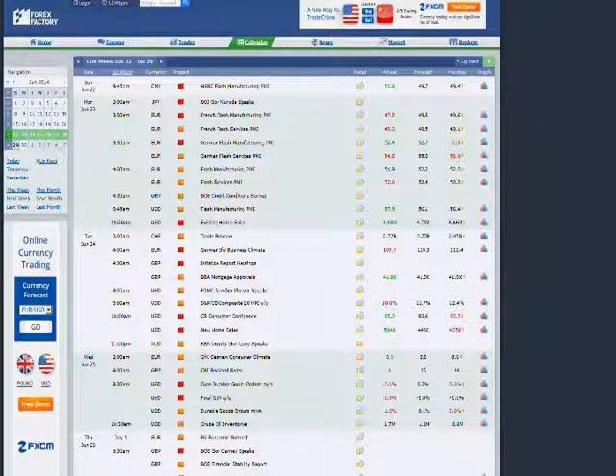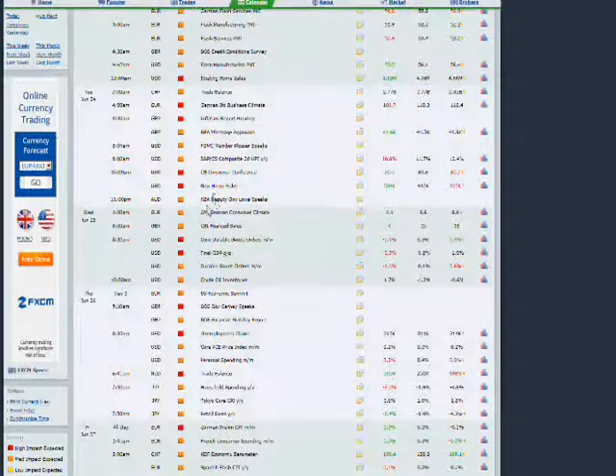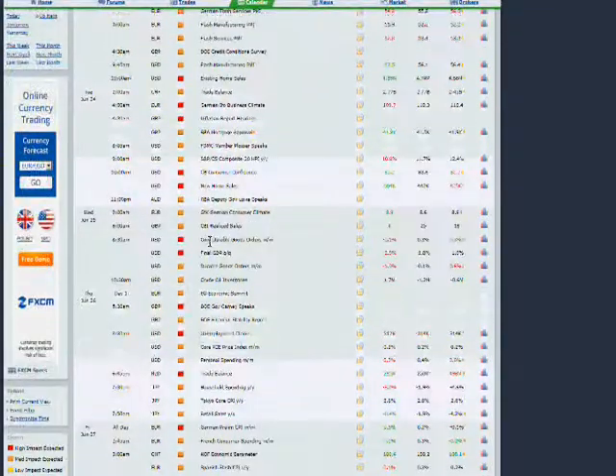We have Forex Factory looking at last week's action. I want to see who and where were the big movers and shakers of last week. In my opinion, the biggest mover and shaker was the news on the dollar — the GDP numbers — and in addition the yen. The positive retail sales numbers on the yen were the bigger moving shakers of last week.